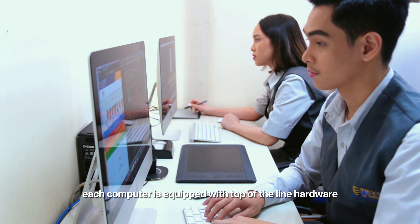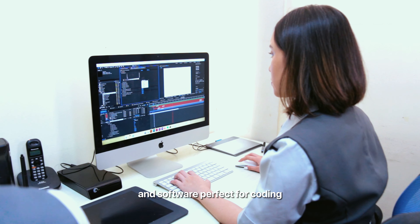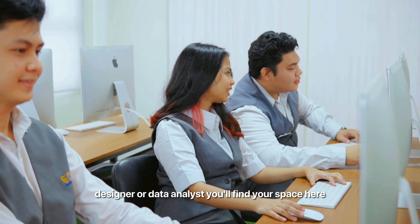Let's talk about technology. Our computer laboratory is where innovation meets technology and creativity knows no bounds. Each computer is equipped with top-of-the-line hardware and software, perfect for coding, designing, and crunching data. Whether you're a programmer, designer, or data analyst, you'll find your space here.